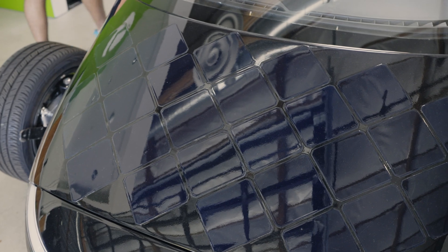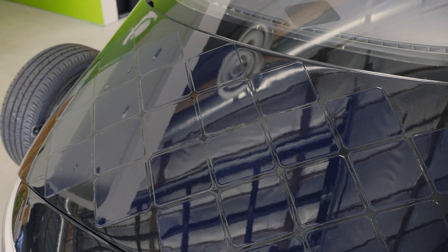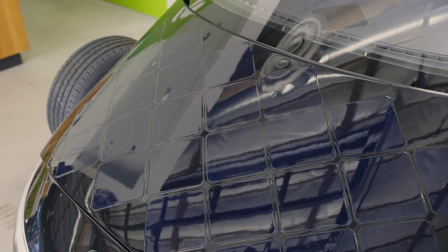I think our biggest challenge really is making the trade between reliability and durability of these modules and efficiency. The design of solar panels that match the compound curvature of our vehicle really hasn't been done in industry before, so we are doing something new by tackling this challenge.